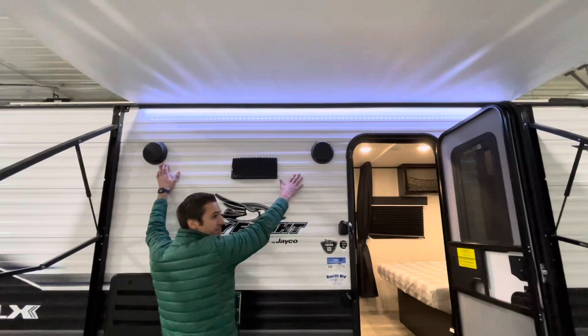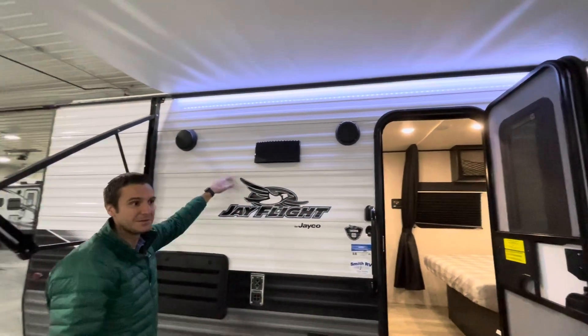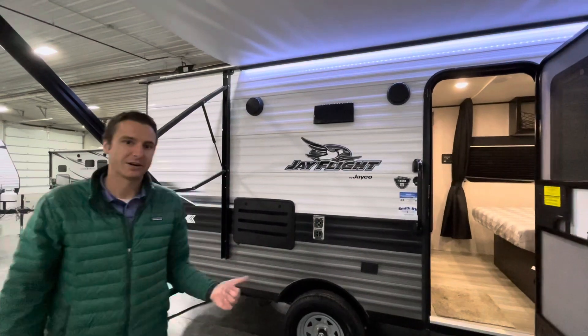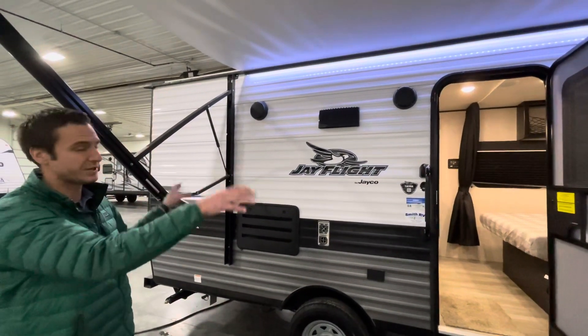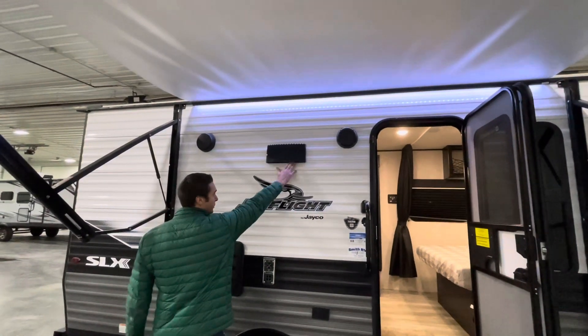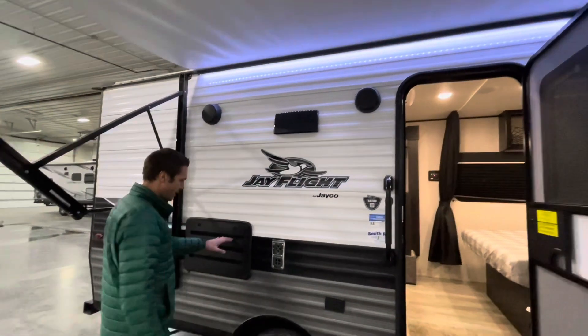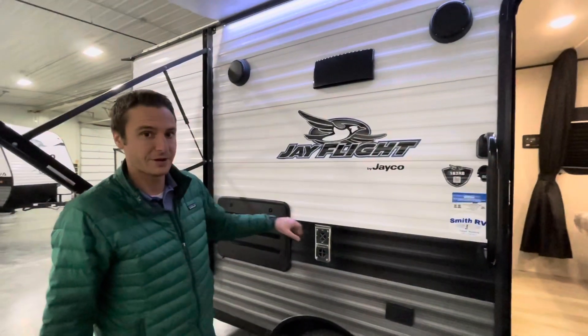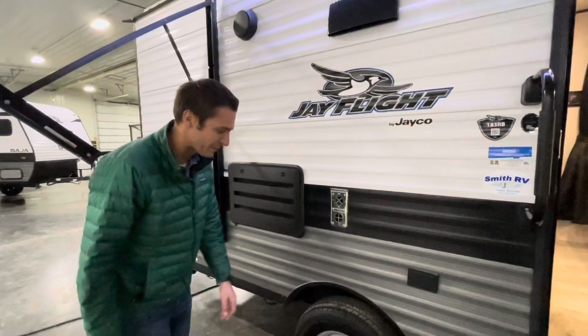Up top we have two outside speakers. You can Bluetooth your phone to the AM/FM player inside and play your music outside, which is nice. We have a range vent that you can open and close, and a refrigerator vent — that's for a gas-electric fridge.